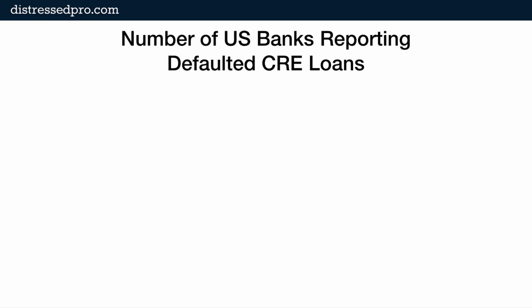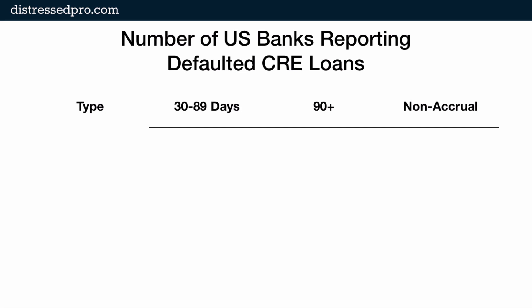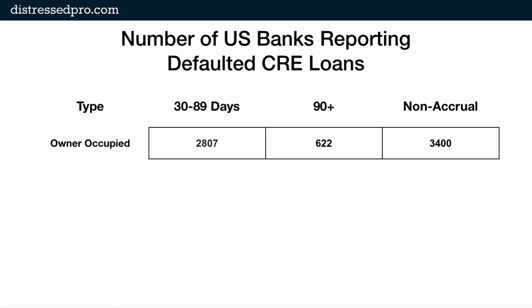The number of US banks reporting defaulted CRE loans — first I want to give you some idea of what the buckets look like for late and non-performing loans at banks. They're filed as 30 to 89 days late, 90 plus days late and still accruing, or non-accrual. Non-accrual means there's really no hope of the loan returning to performing — no hope that they're going to be repaid according to terms. For commercial real estate owner-occupied loans, there are 2,807 banks reporting loans 30 to 89 days late, 622 banks reporting 90-plus day late loans, and 3,400 banks reporting non-accrual loans, which is to say non-performing owner-occupied loans made on commercial real estate occupied by the borrower.